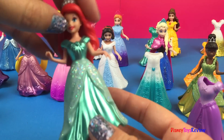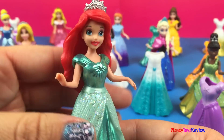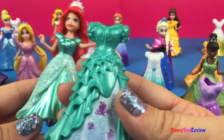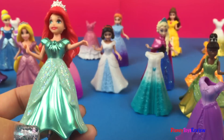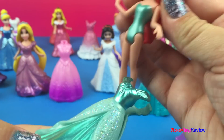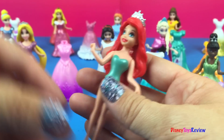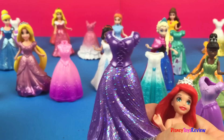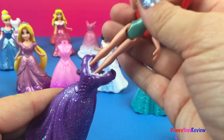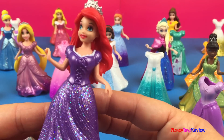Oh, look! Here's Ariel in a nice green dress. She also has this very colorful dress, but we're going to change things up with her too. She doesn't want to be in green right now. Look at her beautiful purple shoes. Why don't we put her in a purple dress? Should we put her in this one, or in this one? Oh, I like this sparkly one. Wow! That's beautiful!